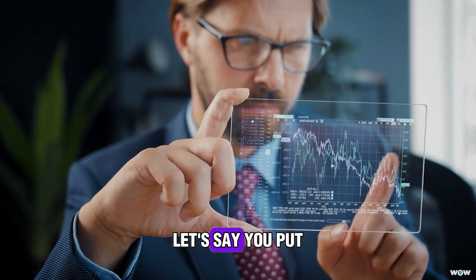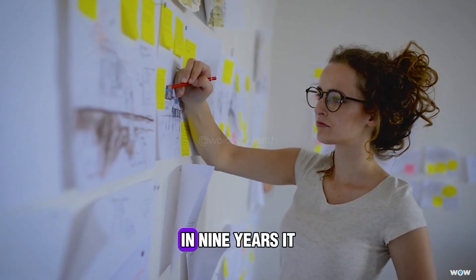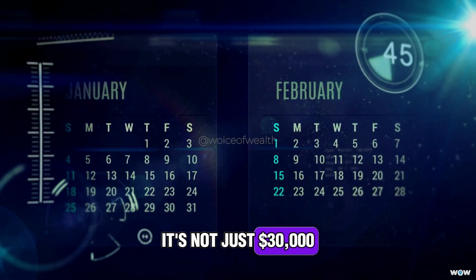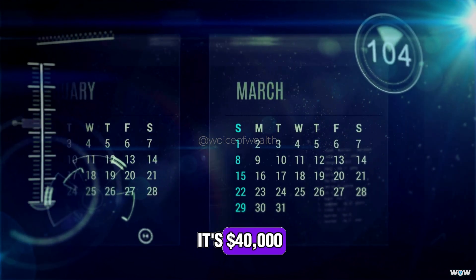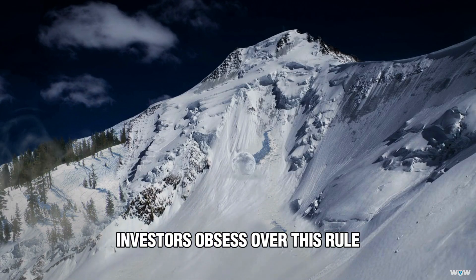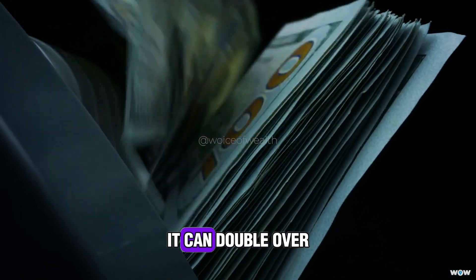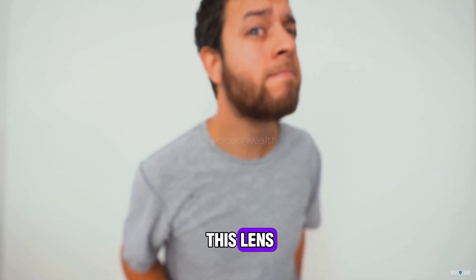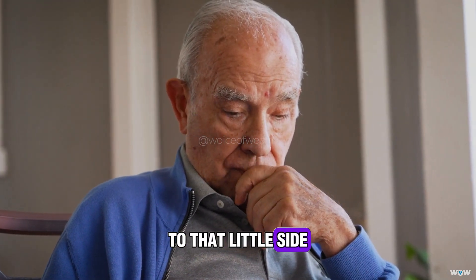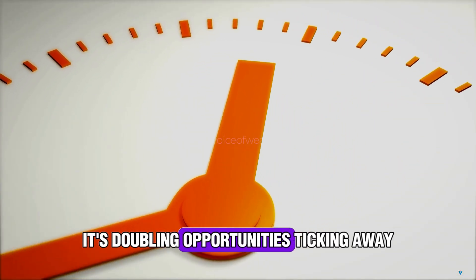To give you a real-world scenario, let's say you put $10,000 into an investment earning 8%. According to the Rule of 72, in 9 years it becomes $20,000. But here's the kicker — in another 9 years, it's not just $30,000, it's $40,000. And then 9 years after that, it's $80,000. That snowball effect is why investors obsess over this rule. It's not just about doubling once — it's about seeing how many times it can double over a lifetime. Once you start looking at money through this lens, it changes the way you think about everything, from your retirement plan to that little side investment you weren't sure about. Suddenly, time isn't just years passing by — it's doubling opportunities ticking away.